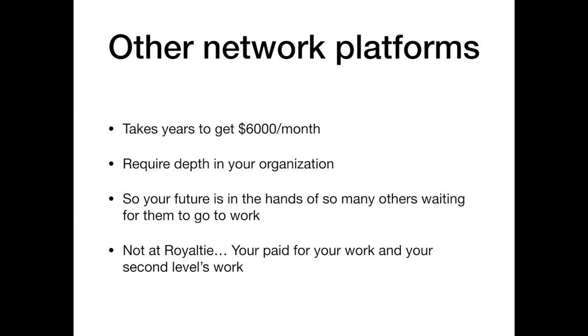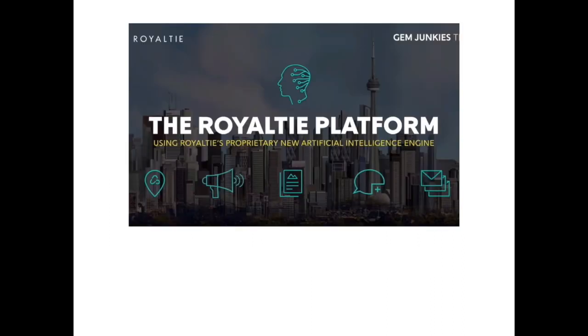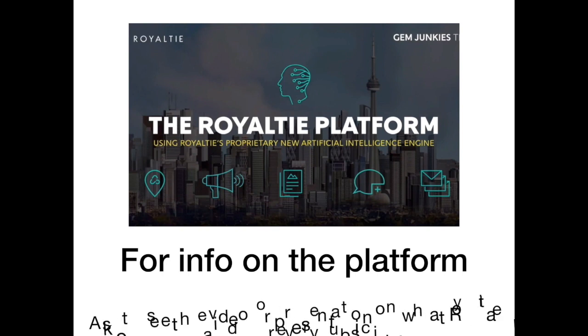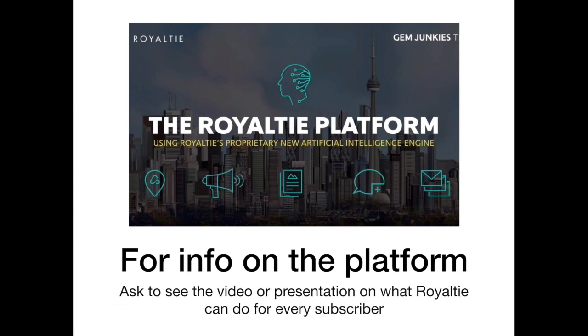There are additional bonuses, but we're keeping it simple today. For information on what the platform can do and how it can benefit your business, brand, or company, ask to see the video or the presentation on what Royalty can offer you. If you've already seen everything you need to get started, the person who invited you to watch this video can give you the link. Welcome to Royalty.